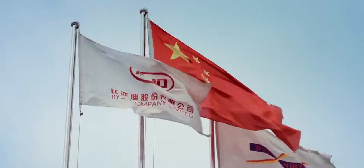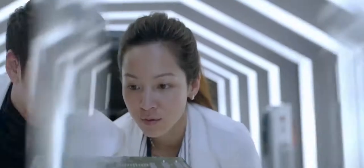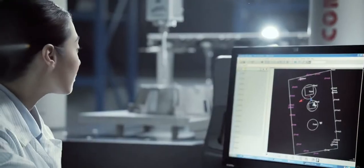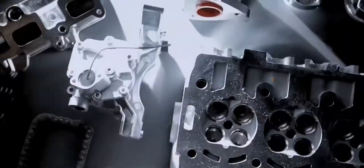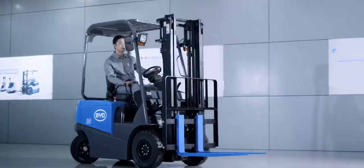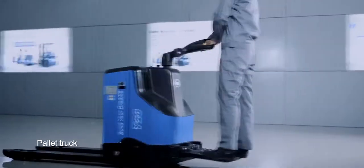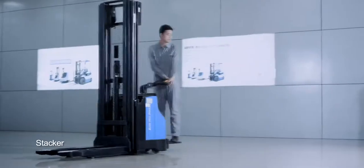BYD, technology-oriented and innovation-based, has integrated the core technology advantages with forklift after five years' development, and has introduced the first forklift model with FEI battery power, followed by four ranges of product: counterbalance forklifts, pallet trucks, reach trucks, and stackers.